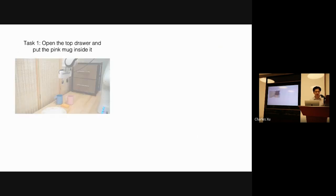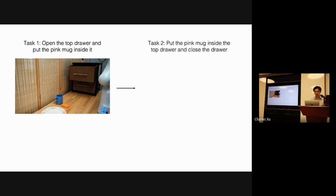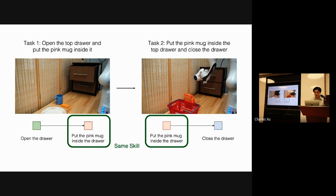Let's see a simple example of lifelong robot learning. First, the robot needs to learn to open the top drawer and put the pink mug inside it. Then in the future, it will learn a new task: put the pink mug inside the top drawer, close the drawer. If we train monolithic neural networks to continually learn these tasks, it easily leads to catastrophic forgetting or induces expensive computation costs to retrain the policy. Instead, we can leverage a key insight: these tasks have compositional task structures. In the new task, it can reuse the previous skill at the beginning and only learn the later part for new behaviors. Tasks in lifelong learning share recurring patterns that exist in everyday life, and if we can leverage this inductive bias, it can lead to a very reliable lifelong learning algorithm.